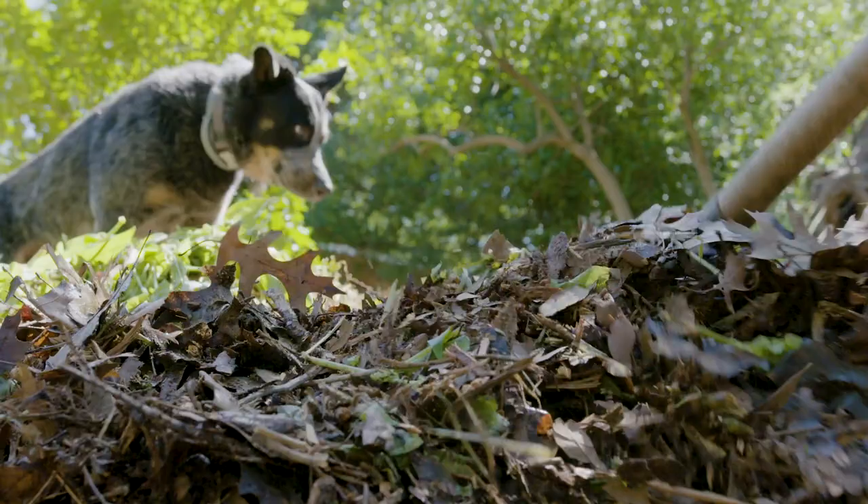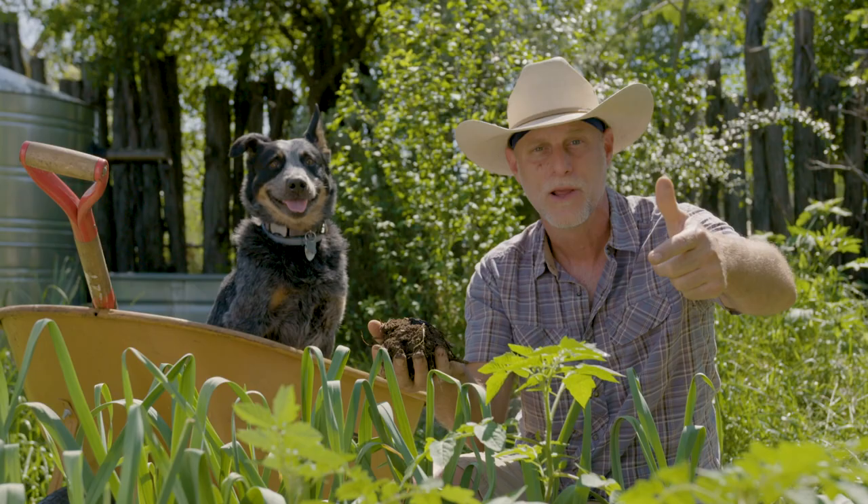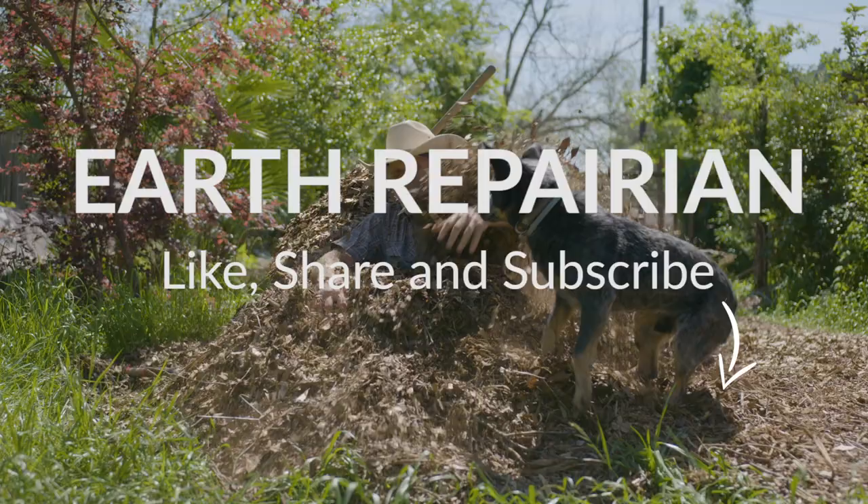I'm Woody. I'm an earthiparian. You, too, can be an earthiparian. We'll see you next time. If you enjoyed our video, like, share, and subscribe below. And remember, when you heal the earth, you heal yourself.